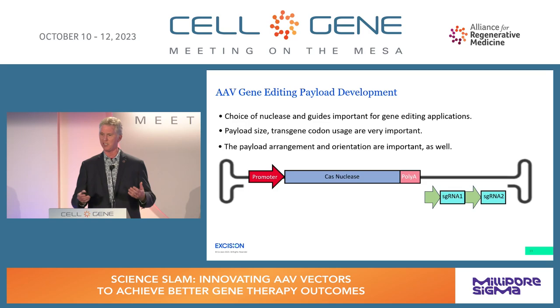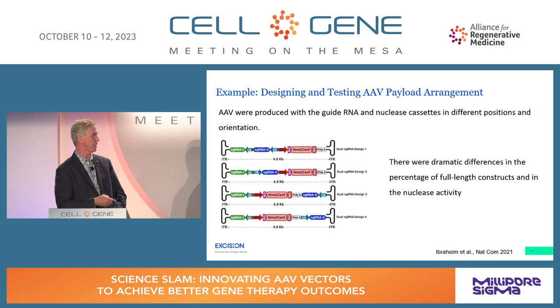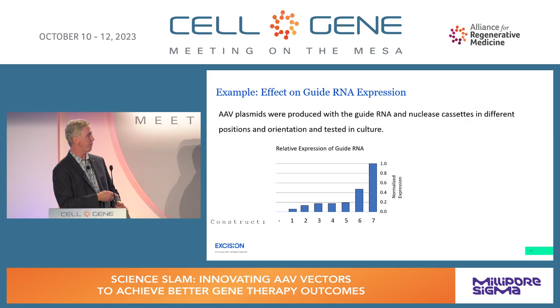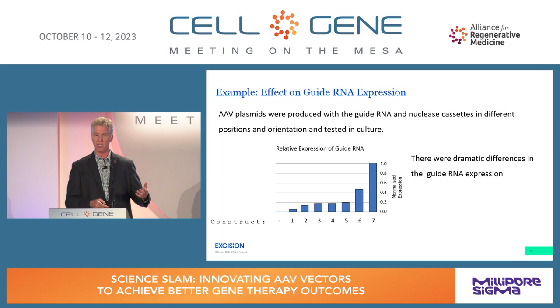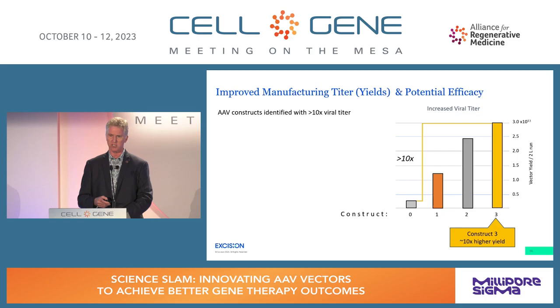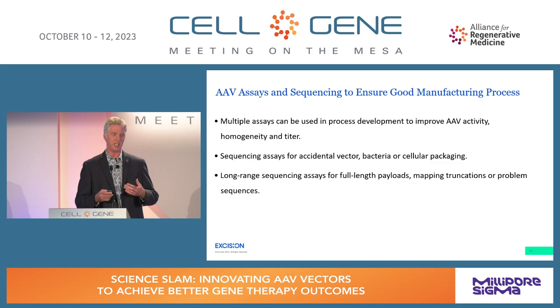We're doing multiplex editing, which gives us three expression cassettes. Rearranging those has been very important. As described in one publication, rearranging different cassettes showed dramatic differences in the percentage of full-length constructs and nuclease activity. Similarly, by changing the arrangement of guide RNA expression in plasmids, we saw dramatic changes in guide RNA expression levels. We also saw approximately a 12x increase in viral titer from our initial constructs to construct number three.